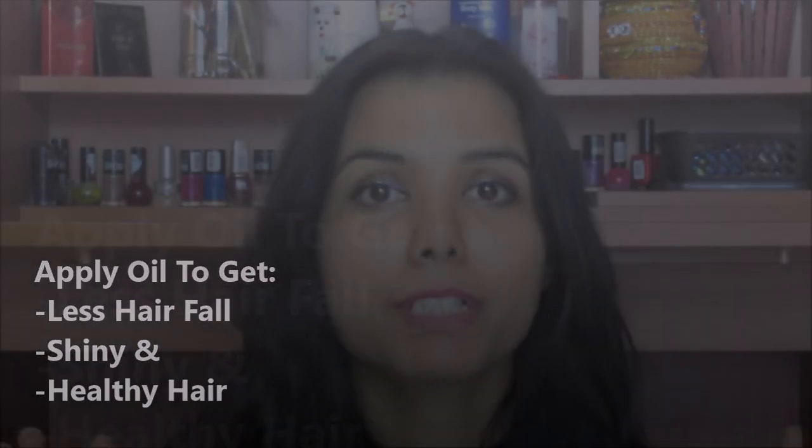Currently these two are the hair oils I am using and I am loving them because my hair has become very soft and nourished. Oiling is a major step which you should follow religiously. If you want less hair fall and want your hair to be frizz free, soft, and nourished, you should massage your hair with a good hair oil.